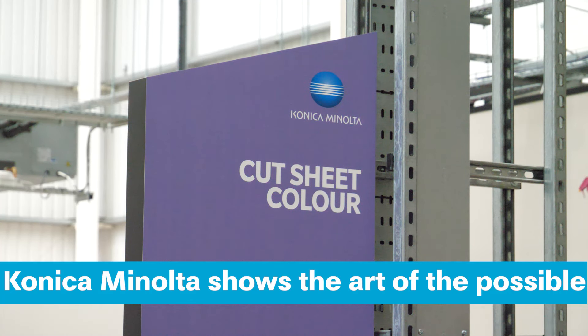On this week's Print 7, we speak to Konica Minolta about its new Client Engagement Centre and find out what the company will be showcasing at this year's print show at the NEC in Birmingham.